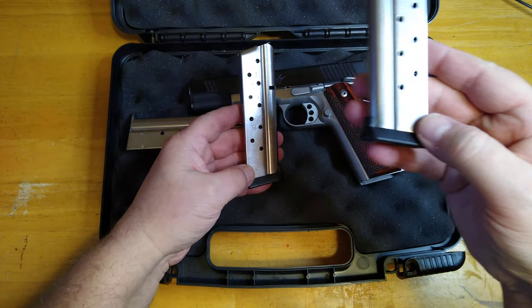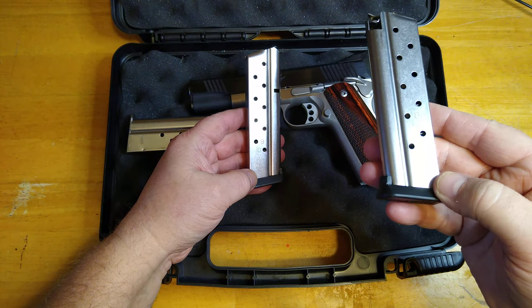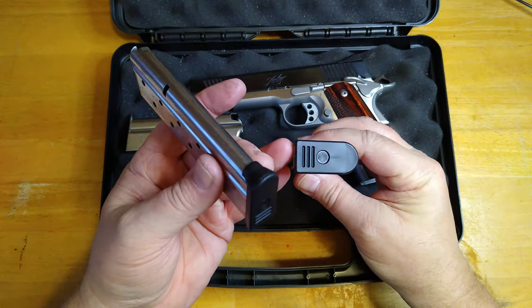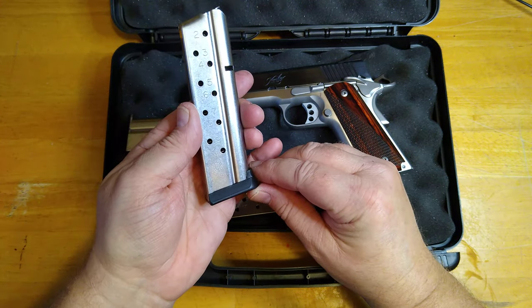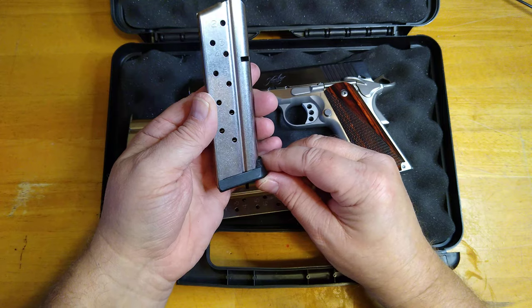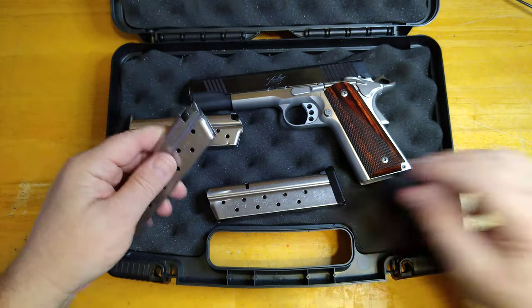I don't know what that logo is there — if you can see it, if the camera will focus. But if you happen to know what logo that is, leave a comment down below. Looks like a Y, maybe a CY. I don't know who makes those — if you know, give me a shout out. These hold 10 rounds.